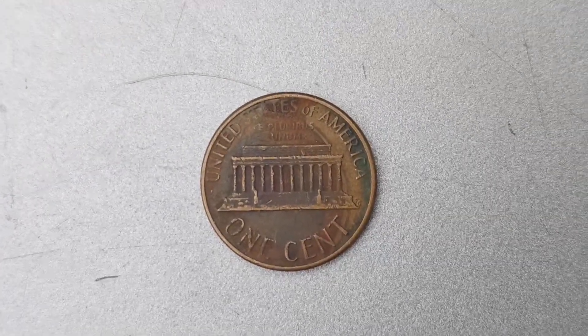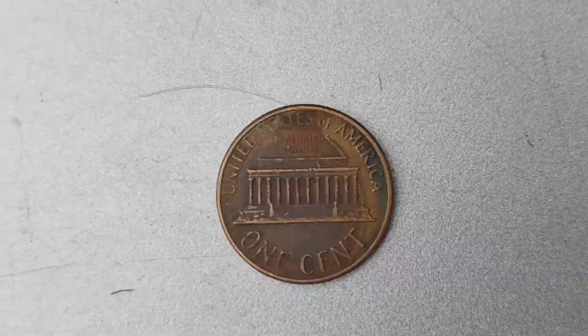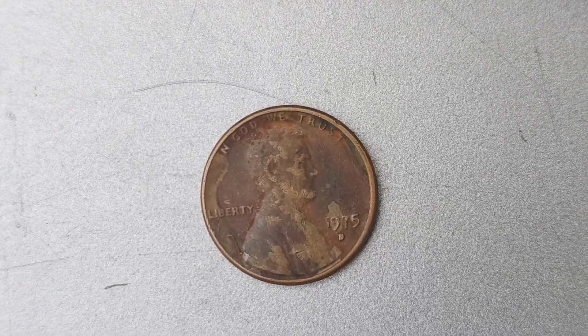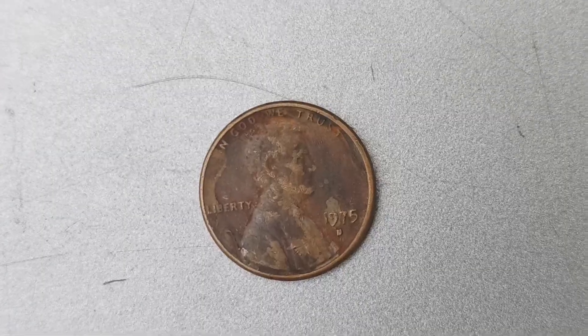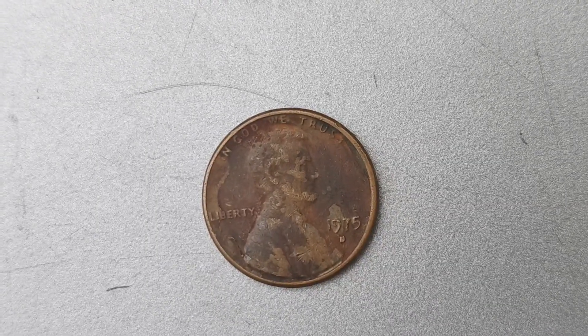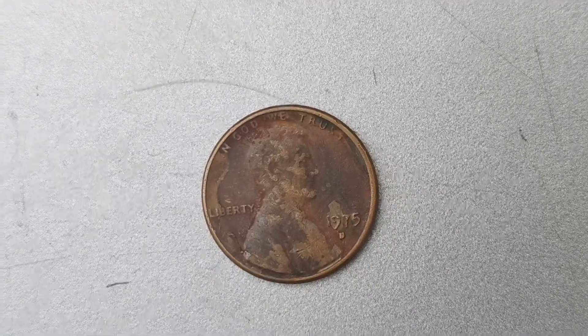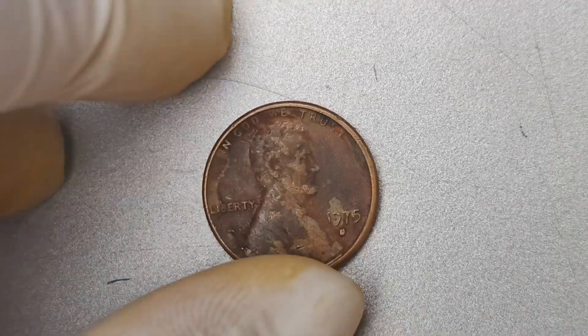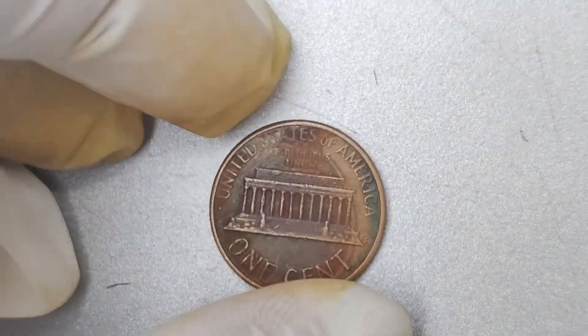In addition to the double die error, the 1975 D Lincoln Penny also features a special composition that sets it apart from other pennies of its time. Unlike the standard copper-coated zinc composition of modern pennies, the 1975 D penny is made of 95% copper and 5% zinc, giving it a unique and valuable metallic content.